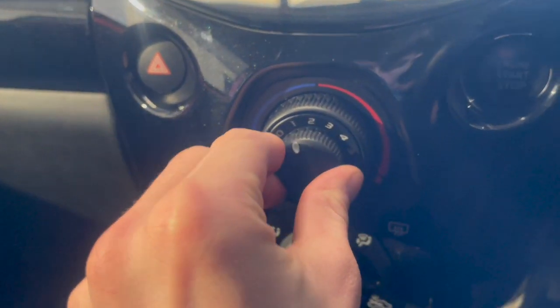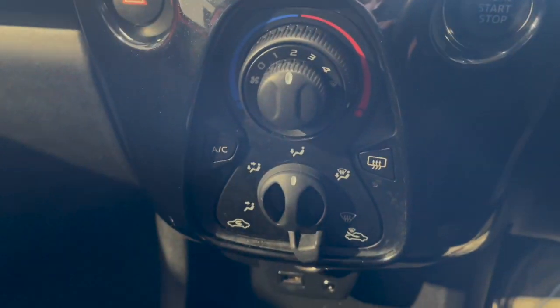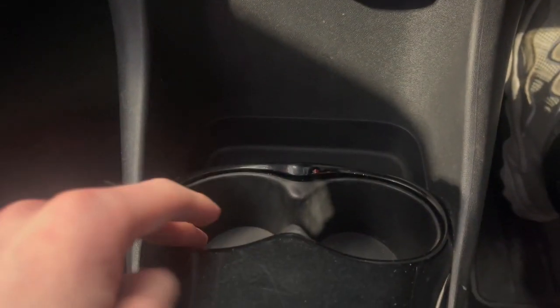Going down, you've got your climate control with a nice little panel for that. You've also got a USB point, an auxiliary point, a 12 volt socket, and two drinks holders.